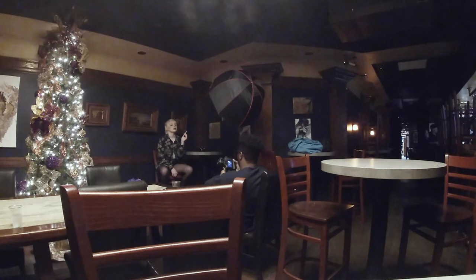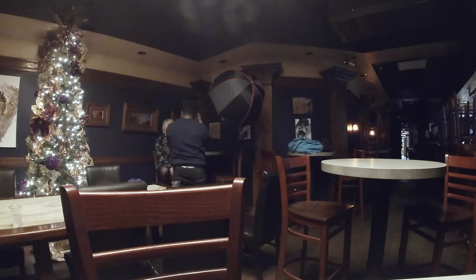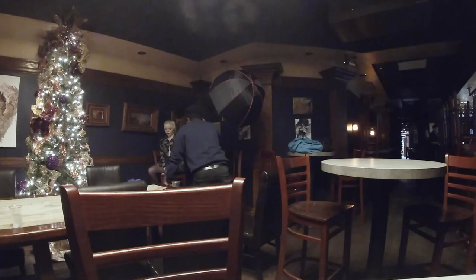But you guys can see how positioning the light — how I'm getting close-up shots and wide-angle shots — really trying to tell the story. I'm just working this corner, moving the light, trying to find the best angle for the light.